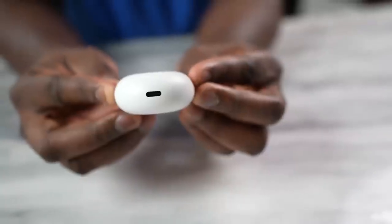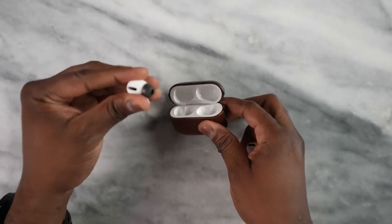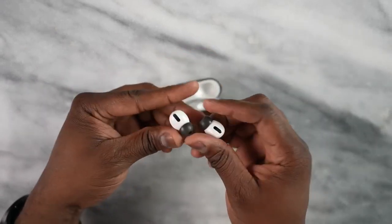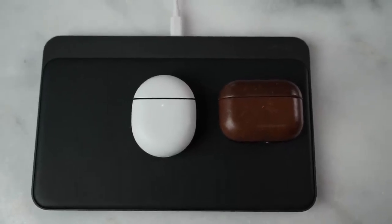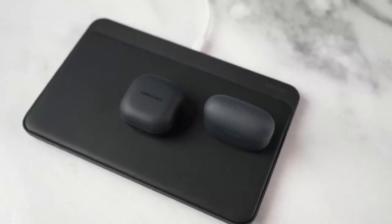They all have some kind of fast charging, with USB Type-C ports on three of them and Lightning ports on the AirPods Pro, giving you roughly 10 minutes of charge to an hour of use. Three of these wireless buds have wireless charging - that is the Galaxy Buds 2 Pro, the AirPods Pro, and the Pixel Buds Pro. The Sony Link Buds S do not have wireless charging of any kind.